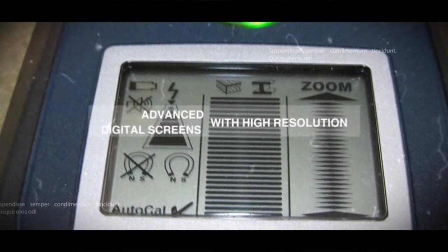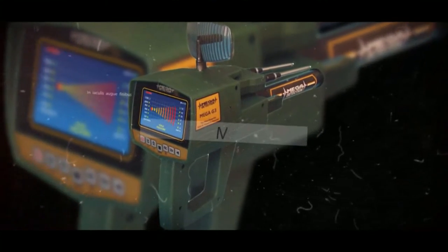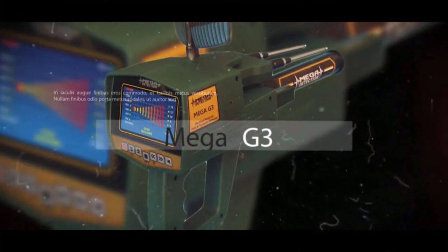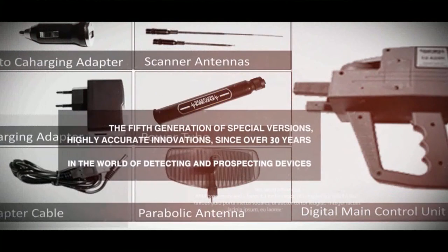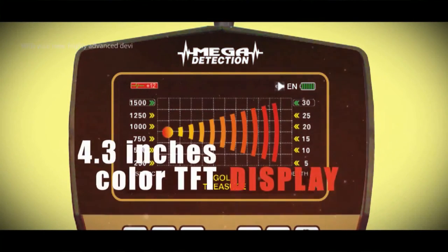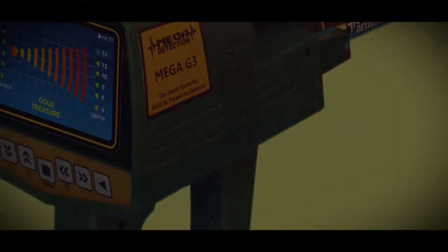In the last years, with very important advancements in electronics, devices with color TFT displays are now being produced. The Mega G3 device that you have is the latest and most advanced model of these devices. In its electronic circuit, the latest advanced ARM processors and a large 4.3-inch color TFT display are used. The main body of the device is made out of durable and high-quality ABS plastic.